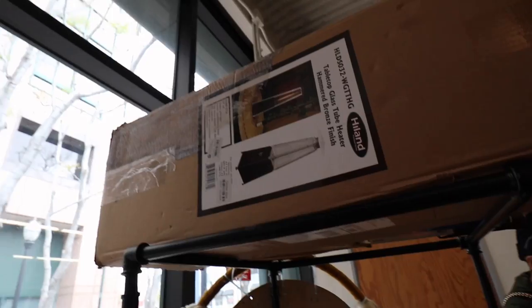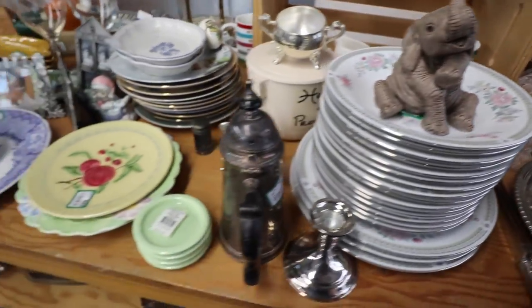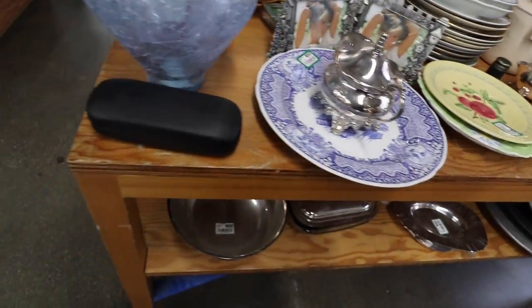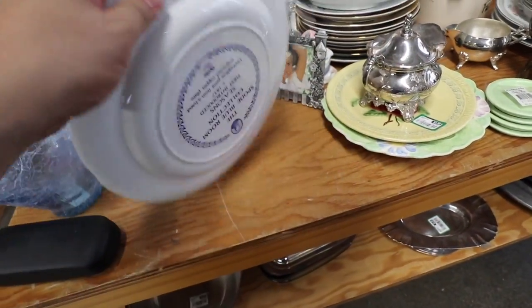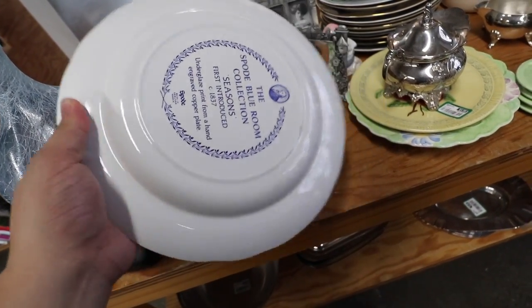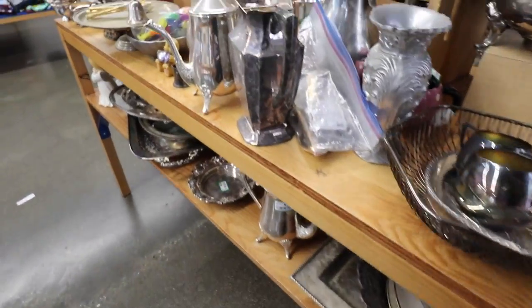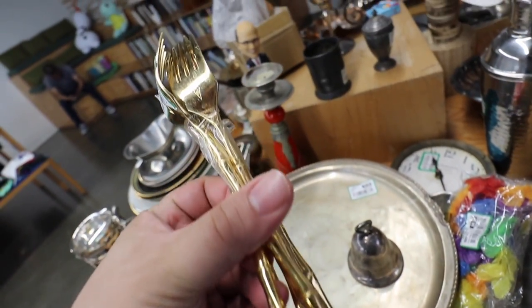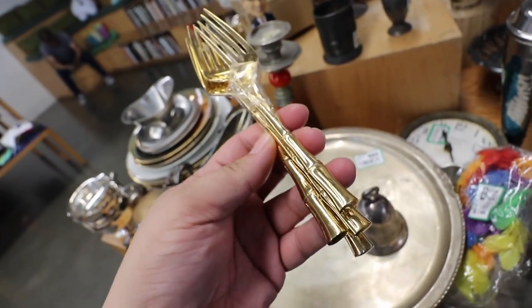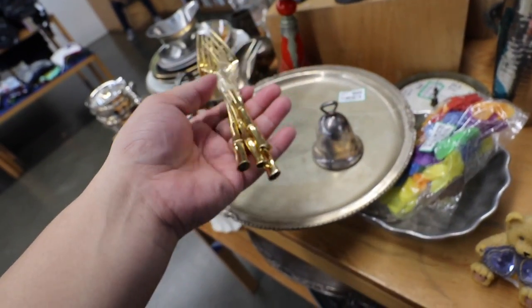Ooh, tabletop glass heater - interesting. I'm gonna have to look at that elephant. I kind of like this plate - I think it's Spode. Really cute, blue and white, $1.99. Look at these forks - I wonder if there's any more of these. I love the handle. Bamboo. So fabulous. They're in pretty good shape too, just need a cleaning.